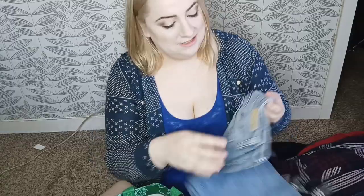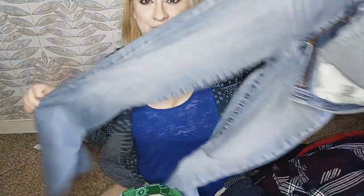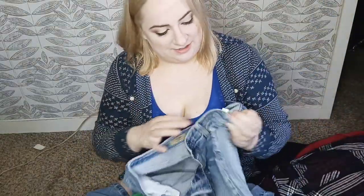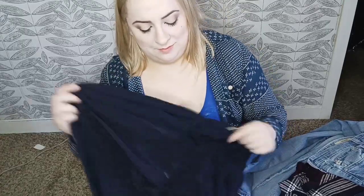I struggled with impulses but these are AG by Adriano Goldschmied — they are the Angel boot cut, which is an older style. But I gave myself permission to grab them because they are a size 30. They do have a little spot that I think will come out in the wash. I wish they would revamp this style and bring it back because boot cut is trending and I think it would come back strong.